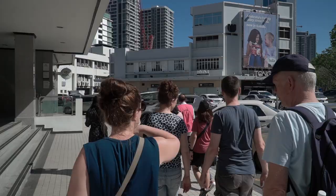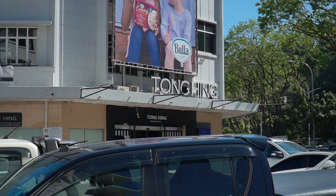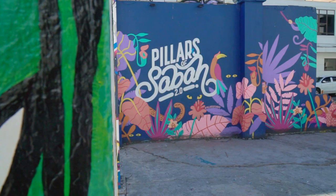Finally starting the actual walking part of the tour. Tonghing seems to be the first grocery store here in Kota Kinabalu, from the 50s. We are learning all the history, all the important stuff.